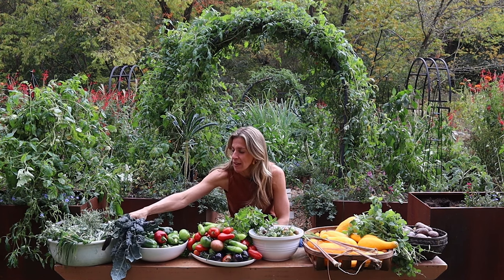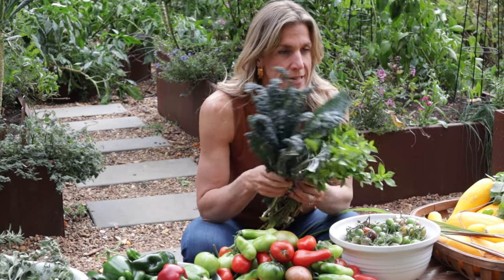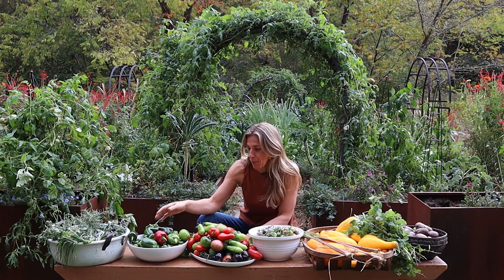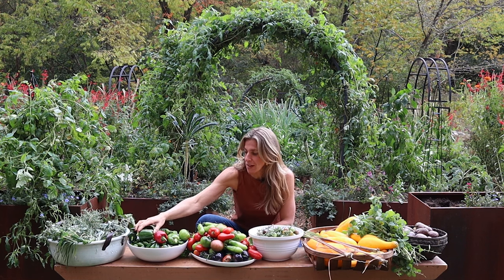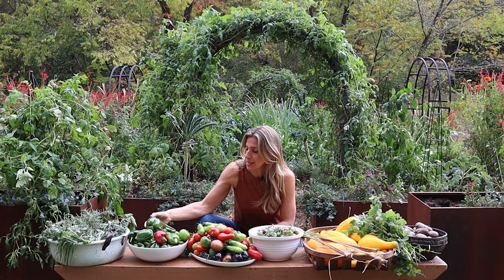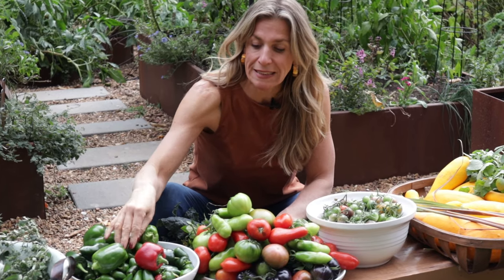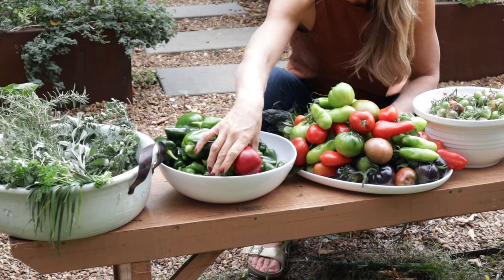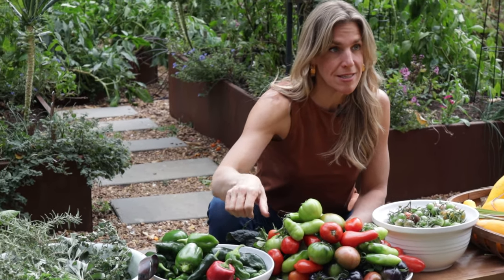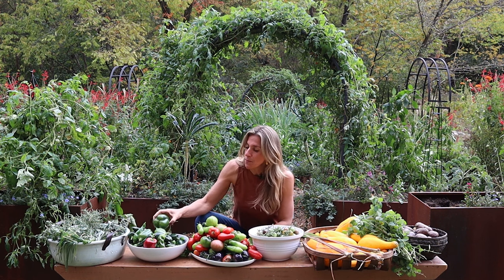We've got this Toscano kale. These plants have been giving to me all year long since very early spring. They're starting to be attacked by lots of caterpillars these days, but that just means there's more antioxidants in the leaves. Then we've got loads of peppers. These gorgeous poblano peppers are one of my favorites. We've got these really beautiful bell peppers — I've been eating these bell peppers almost every single day this whole season. We've got these tiny jalapenos — some have turned red, most are still green. And there are some shishito peppers in there too. It's just a big bowl full of peppers.